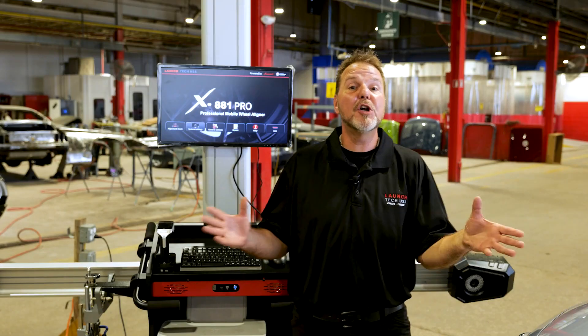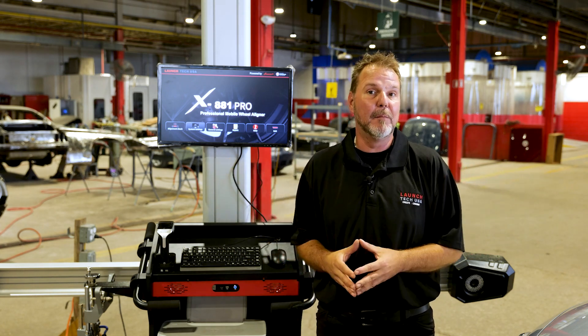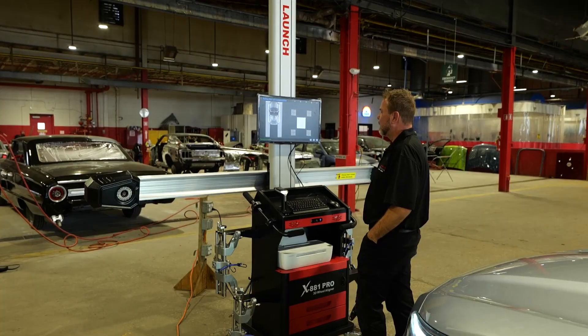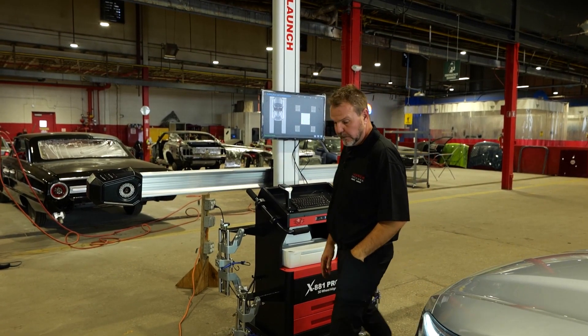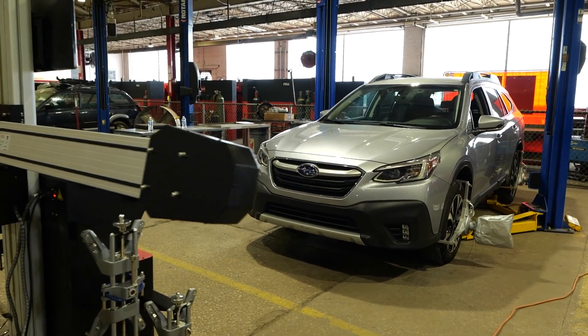An outstanding feature of the Launch X881 Pro is its movable cabinet and column. A technician can easily move it from one bay to another. The mobility of the cabinet makes it a space saver, enabling the technician to generate alignment reports from any space in the shop. Simply take the aligner to the vehicle.